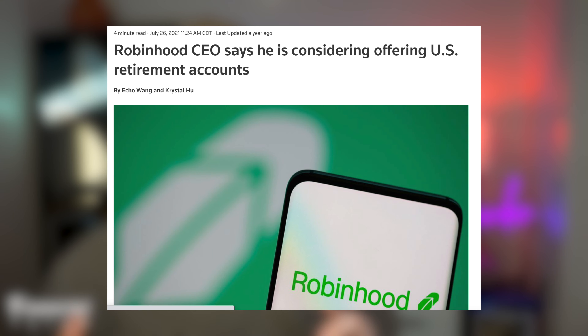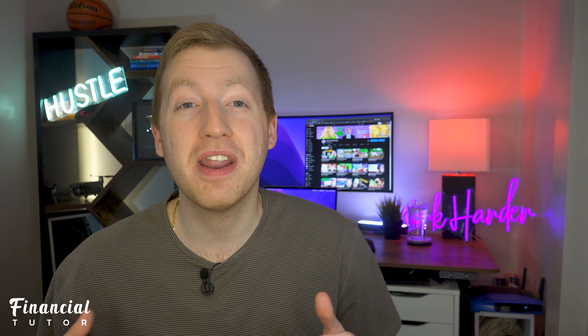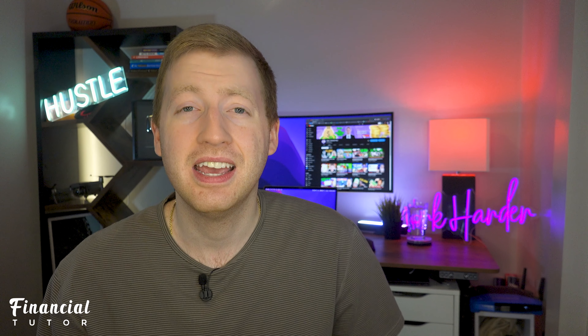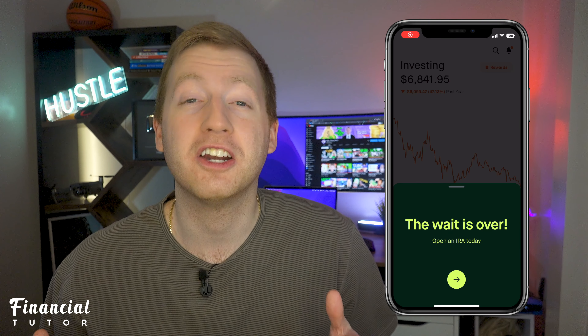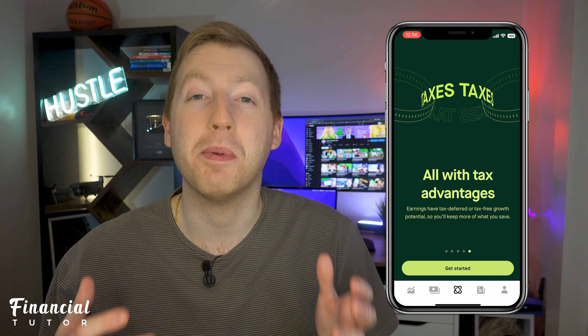After years of Robinhood talking about adding retirement accounts, it's finally here. It is very simple to open up your retirement account on Robinhood's app and actually only takes about a couple of minutes to do so. After you're off the wait list, you can create an account — for reference, it took me about six days or so, having had nearly half a million people in front of me in line, to be able to open up my account.